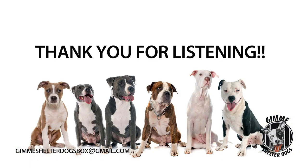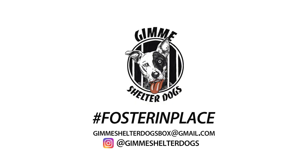Thank you for listening. Stay tuned. We have a lot more informative and fun videos for you. Hashtag foster in place. Church of Down! The Saving Grace! A waggin' the tail! Lick on the face! Church of Down! Thank you.